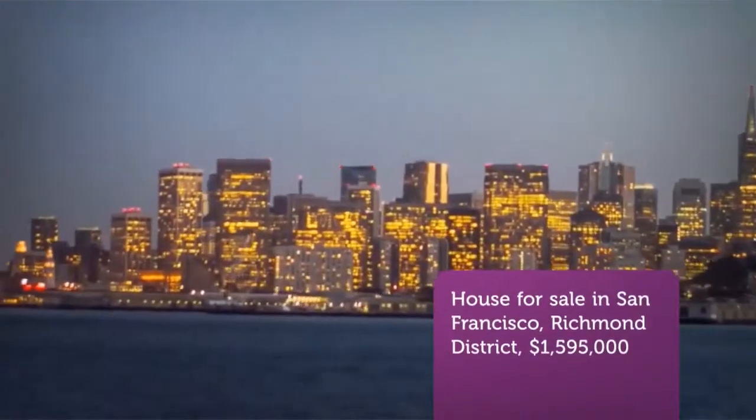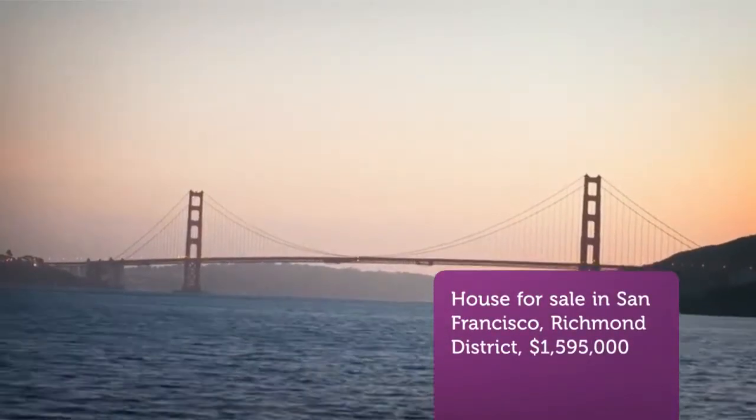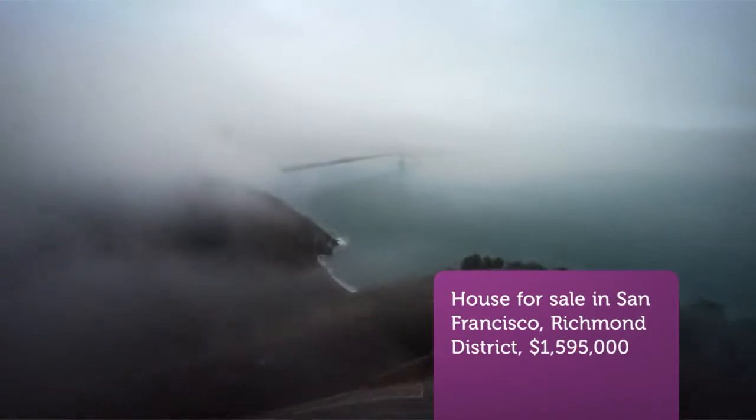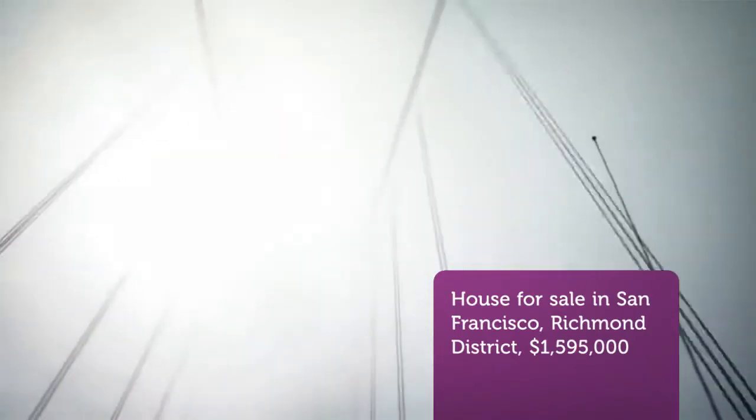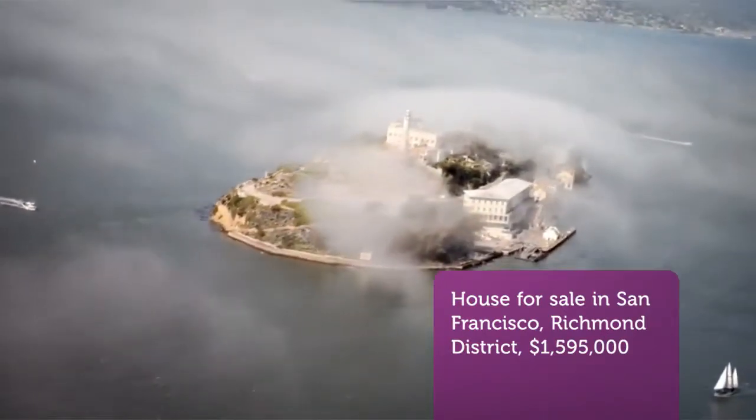CribScan presents this beautiful property for sale in San Francisco. Situated at the western end of the city and steps from the wonderful natural environments that only coastal northern California can provide, this home is perfect for those of us that want to live in the city yet be totally connected to nature.